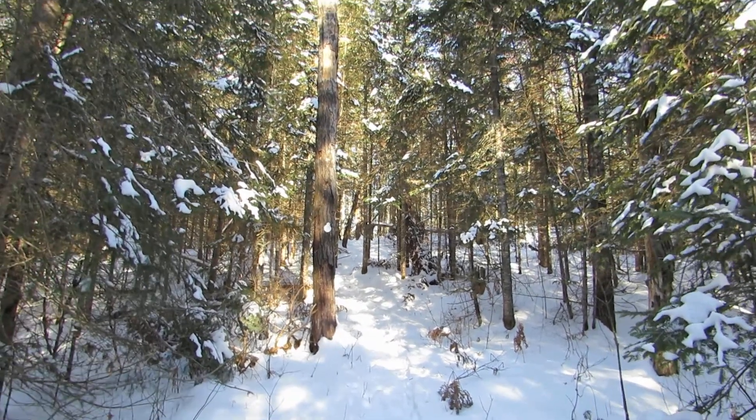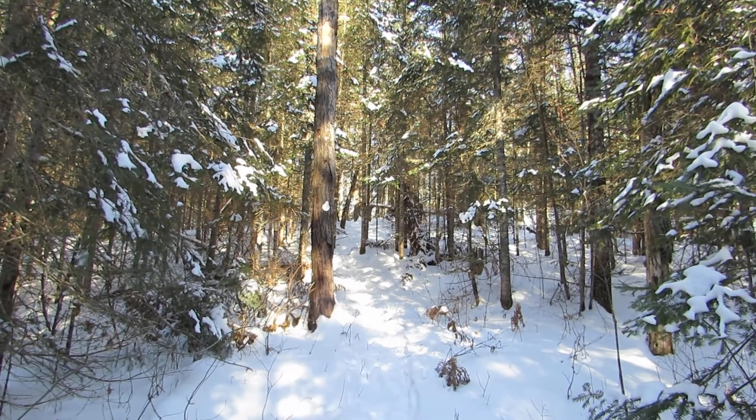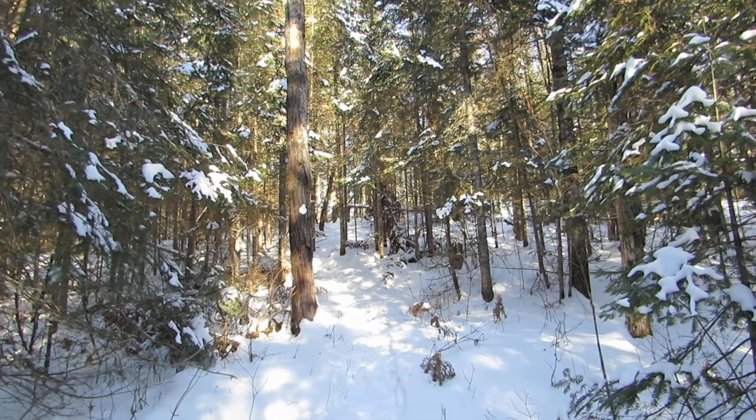I'm going to be interested to see if Jim fixed that problem, because he's done a great job so far — he's marked this trail really well. Let's go.